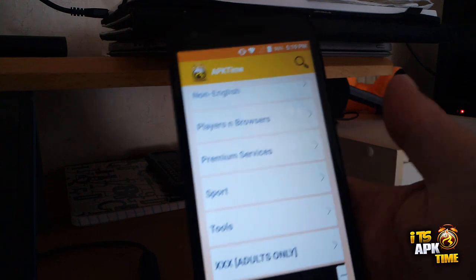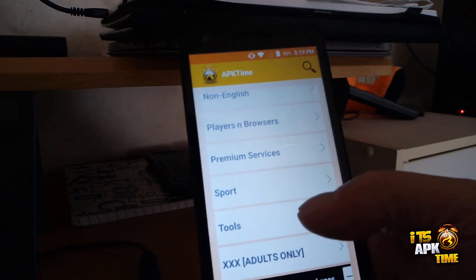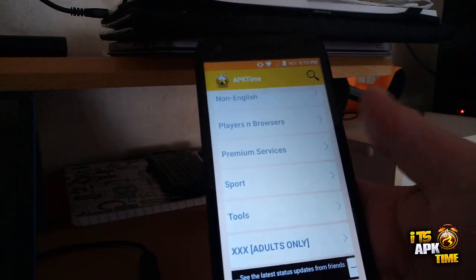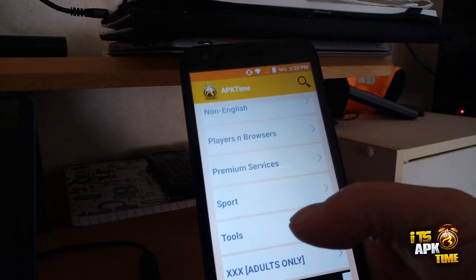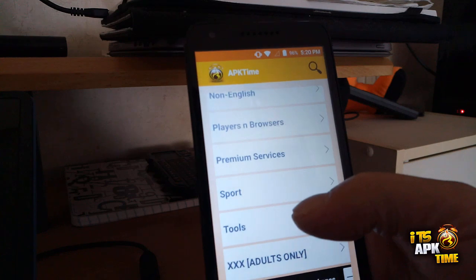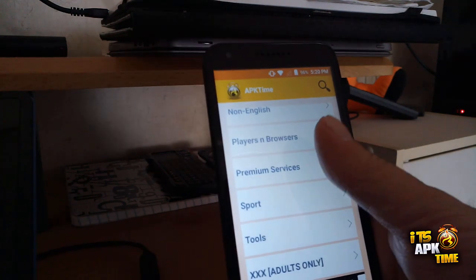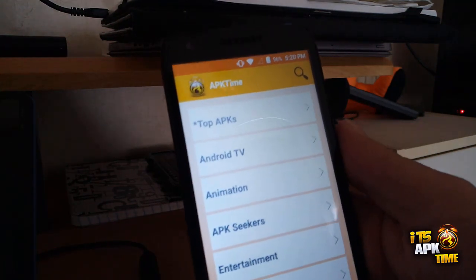They are just a very small ad at the bottom of each page — not intrusive, not like the ads you're used to from apps in the Play Store. These small ads will help fund future development and cover costs for the developer who is now maintaining updates and features for APK Time.